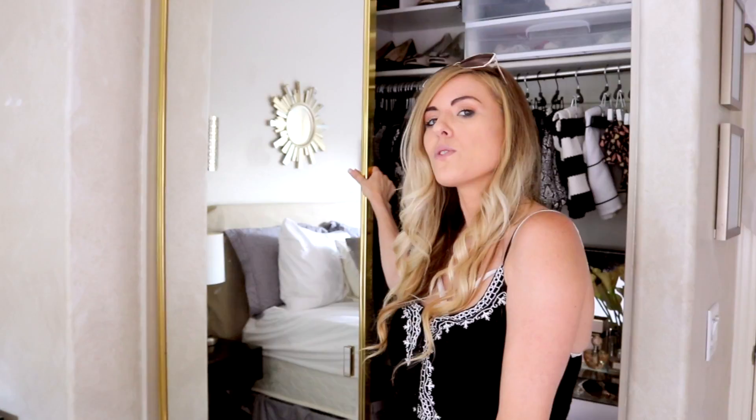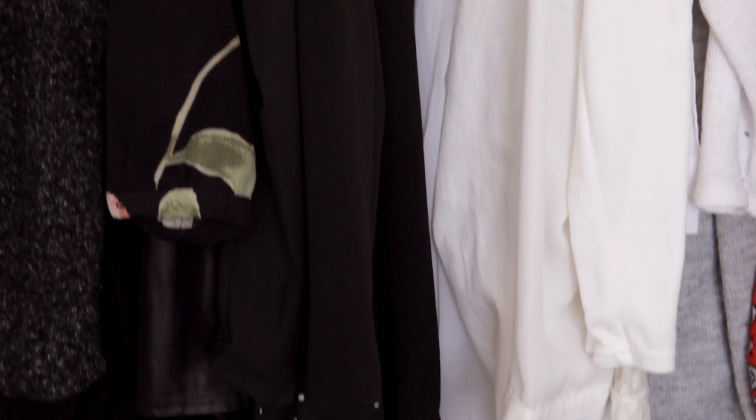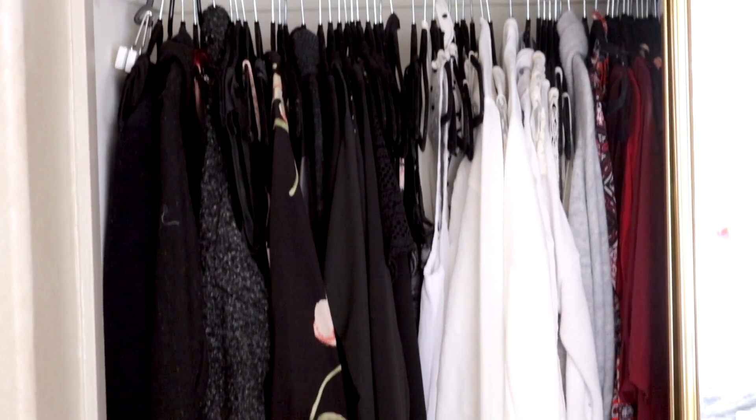What's on door number two? Okay so I just lost a nail trying to set up the next shot. Here Winnie, you hold on to that — actually don't because you're going to probably eat it. Okay so moving on to the second side of my closet. As you can see, more black and white going on here.